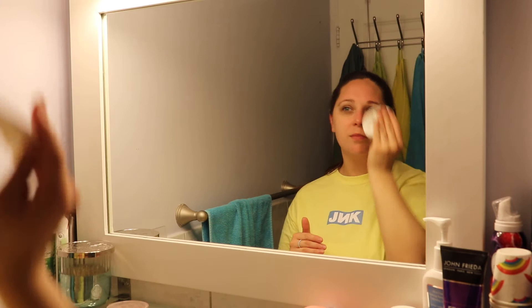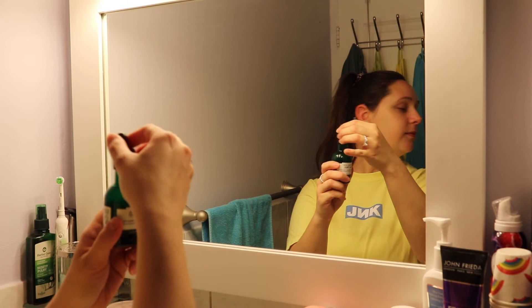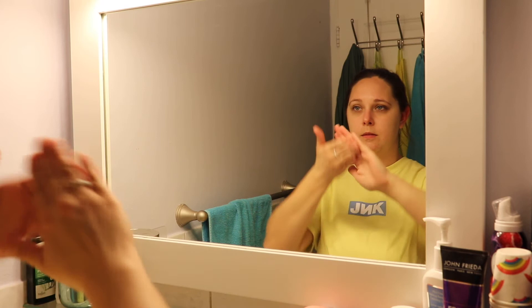Next up we have the Tea Tree Anti-Imperfection Daily Solution. This is a serum you put on after your toner — you can use it day and night, and I typically like to put it under my makeup. It helps battle blemished skin, making your skin appear oil-free and fresher. It helps fight imperfections and leaves skin feeling more purified and matte, since this is targeted towards oily skin. You basically just put about two to three drops into your hands and massage it into your face.